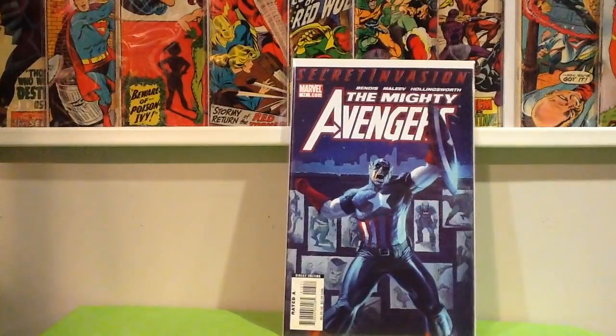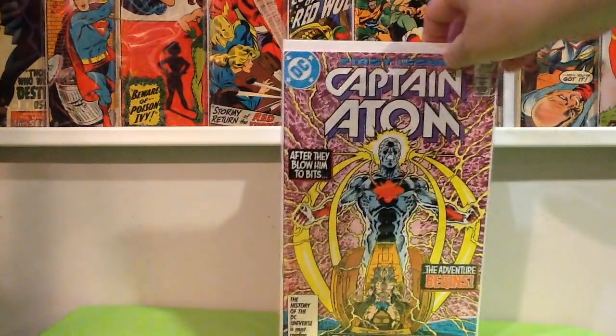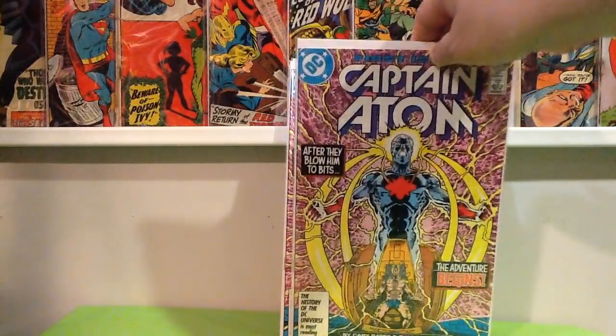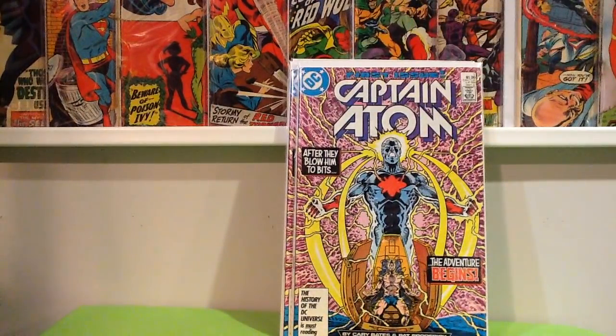Mighty Avengers number 13 — these are 25-cent books here. Captain Atom number 1, his first DC Comics appearance. Figured it was cool to grab both of those for a quarter.